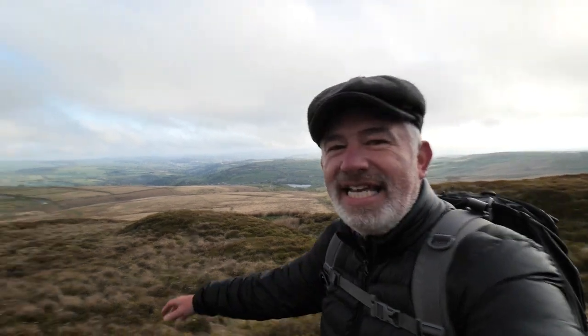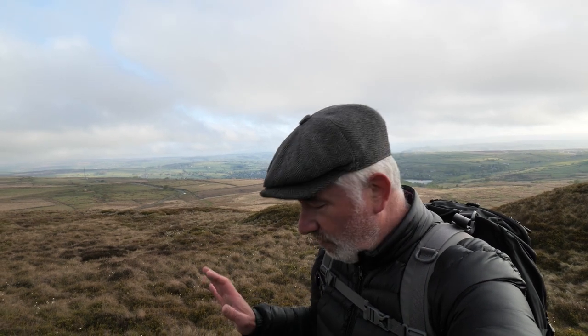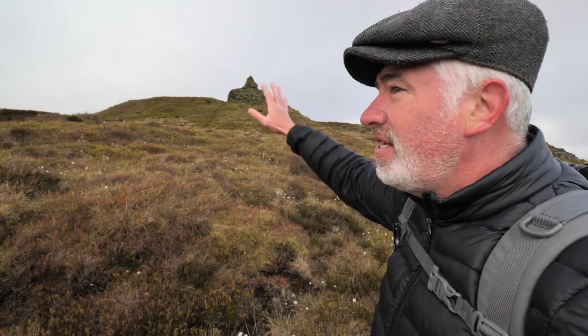Not a bad climb — a little bit out of breath. Very steep but not too far. You can see the road down there, that's where I've come from. I've been aiming for this cairn here and that was what I was aiming for. So the Stanza Stone is around here somewhere.